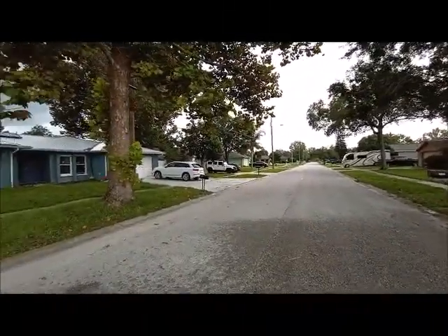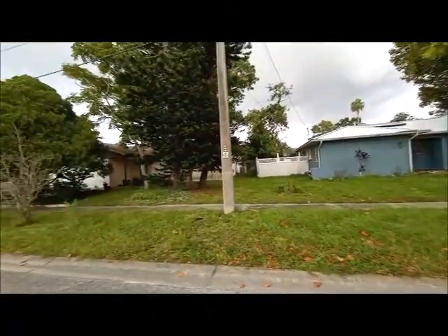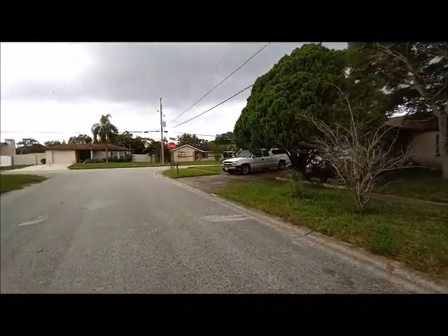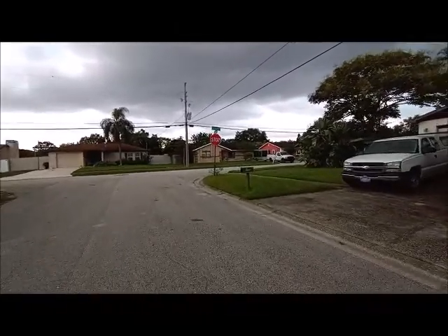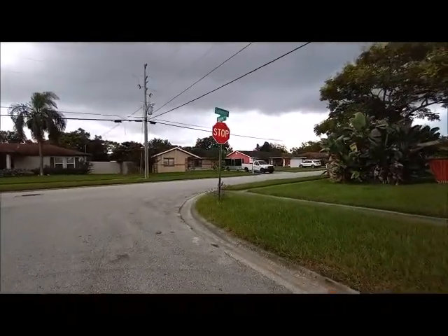This is the street. It's a pretty good neighborhood. As you may see, the homes are well maintained.